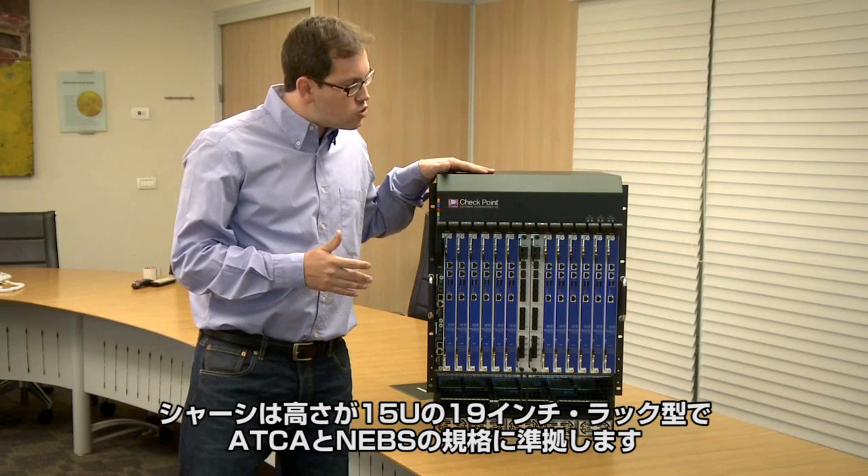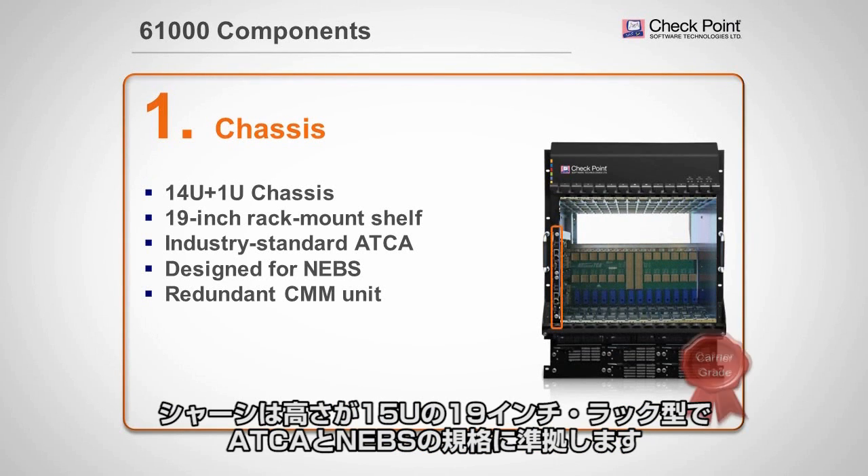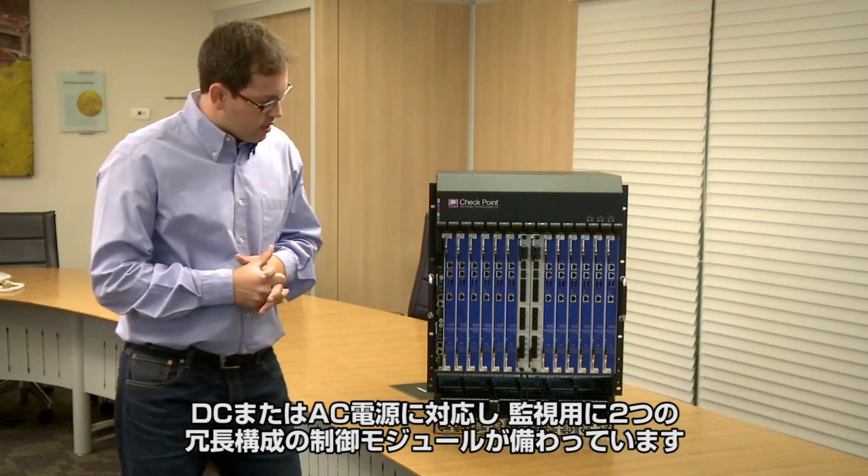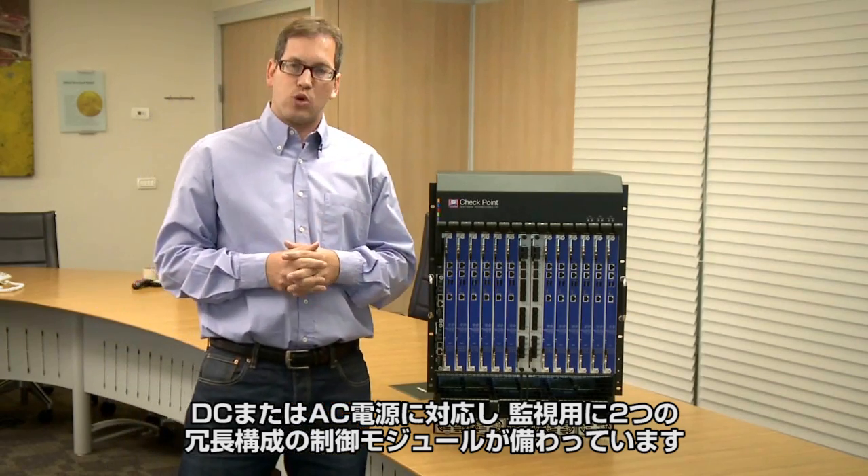The chassis is a 15U height, 19-inch rack with ATCA standards, designed for NEPs, accommodating DC or AC power. It also has two redundant control modules for help and monitoring.